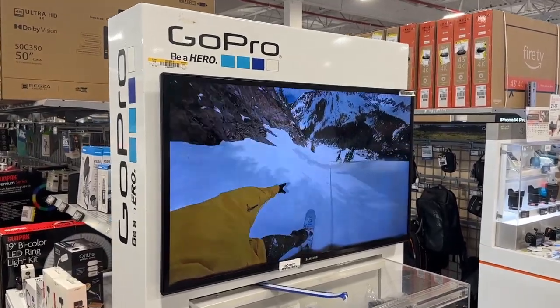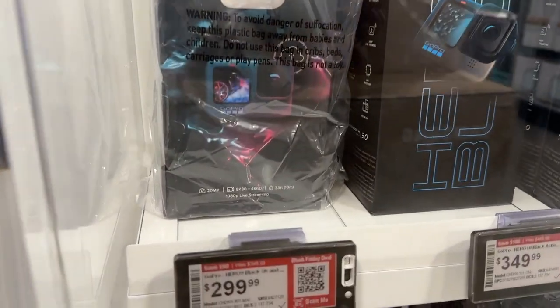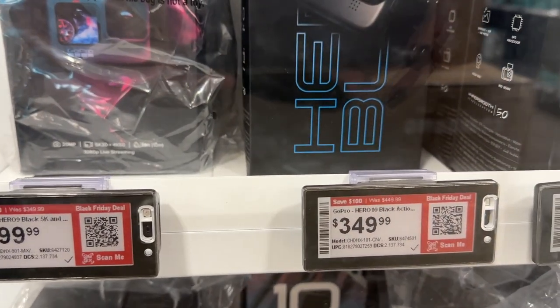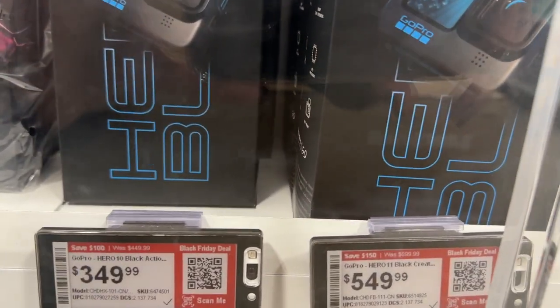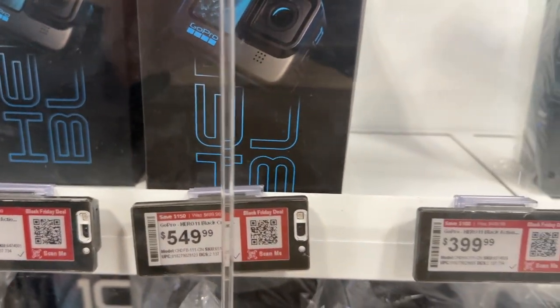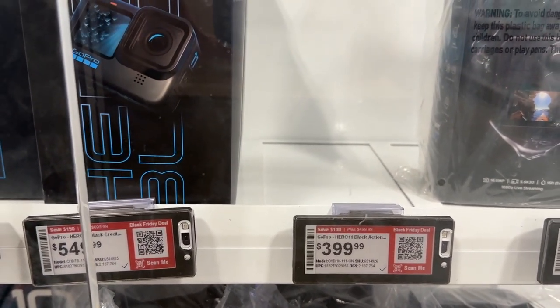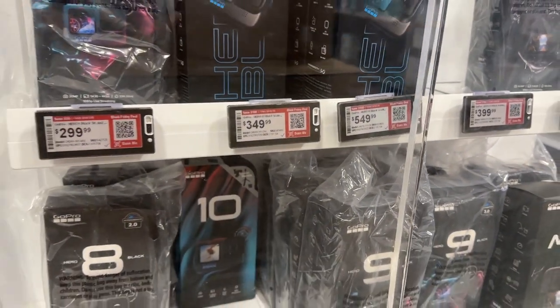They have GoPros here. Look at the prices: $299.99 for the GoPro Hero 10, $349.99 for the Hero 11, $549.99, and the GoPro Hero 11 Black Action for $399.99. They have a lot of options here.